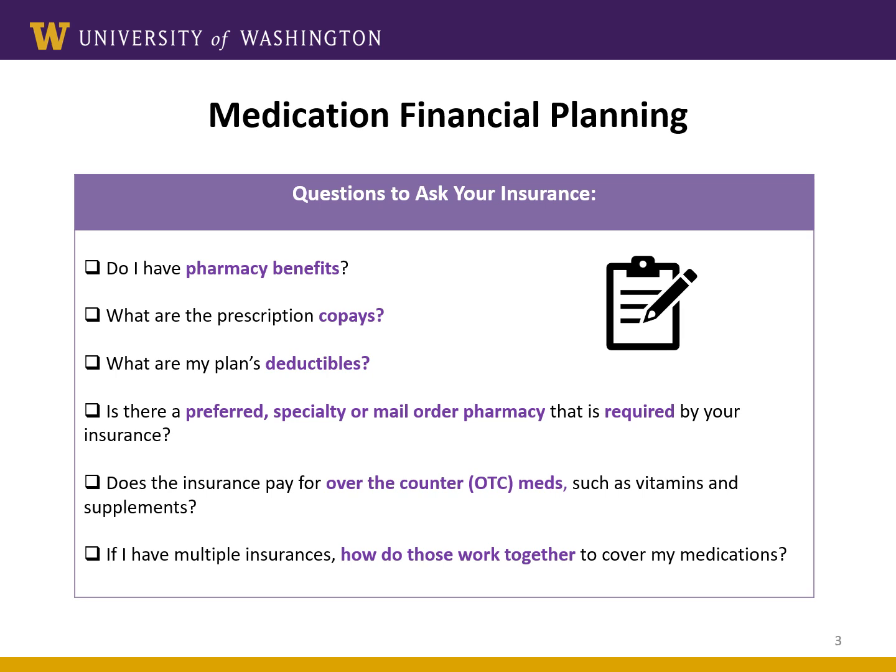Before your insurance begins to pay for your medication, along with your copay, you may also have to pay some amount of out-of-pocket costs. This is called a deductible. Once you meet your deductible, then your insurance starts working and you pay your copays. Understand what both of these numbers are for your specific plan.